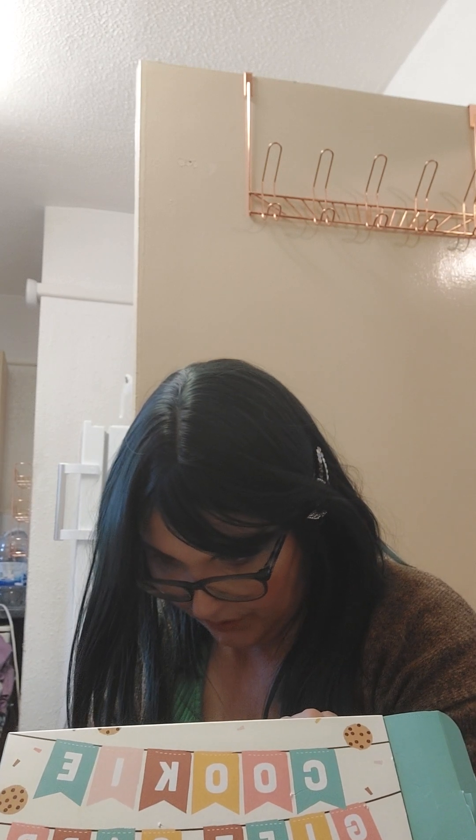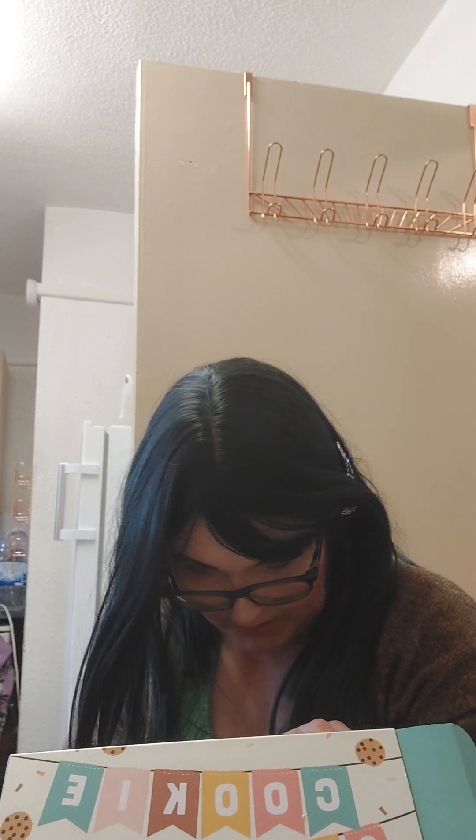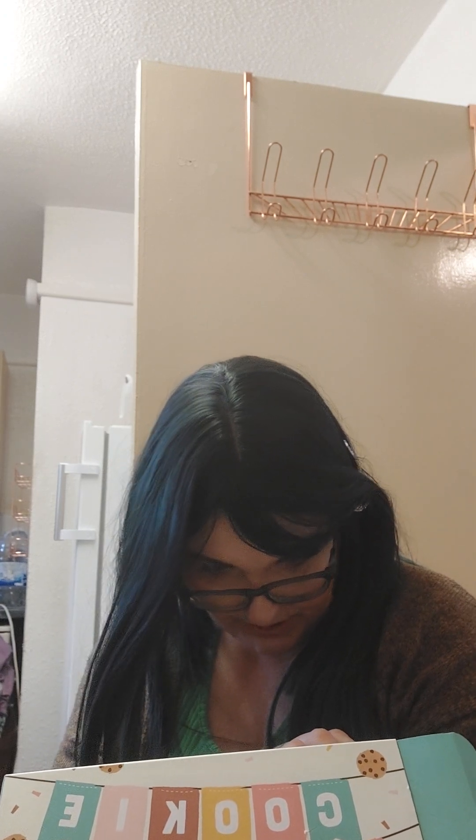It's a vegan caramel flavour cookie made with dark chocolate chips, caramel frosting, caramel crunch, and a caramel sauce. It is rather nice — it is a bit sweet, I ain't gonna lie.